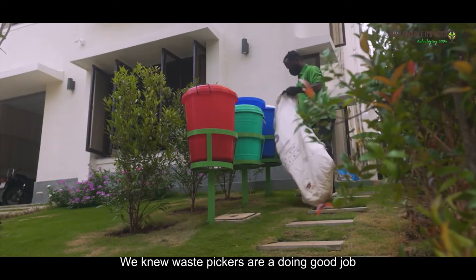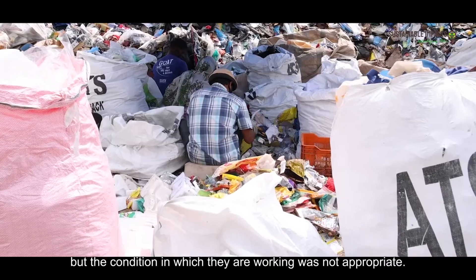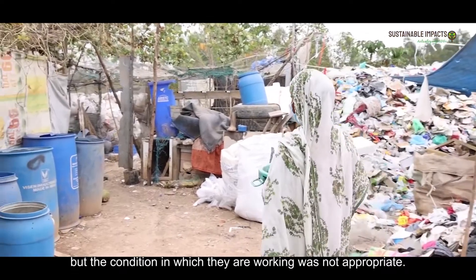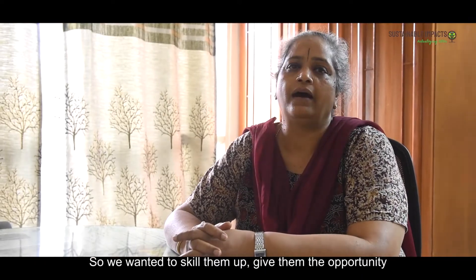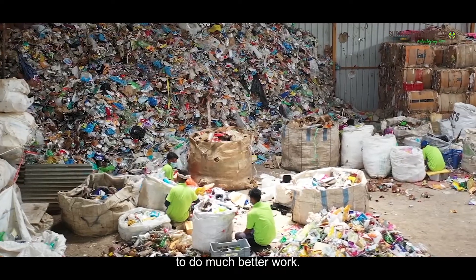For us at Hasurudala, it's very important that we work with waste pickers and create jobs. We knew waste pickers were doing a good job, but the conditions in which they were working were not appropriate. So we wanted to skill them up and give them the opportunity to do much better work.